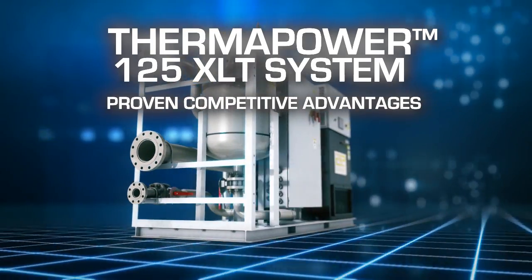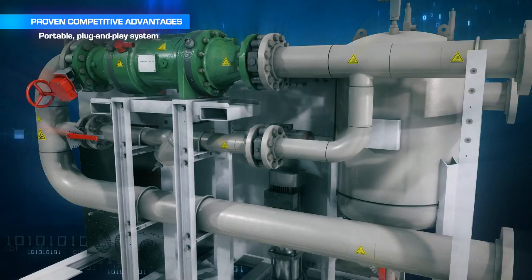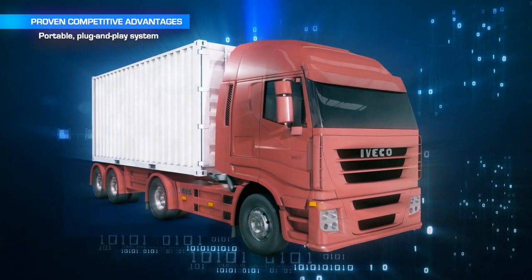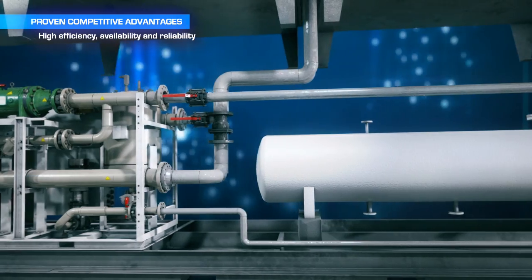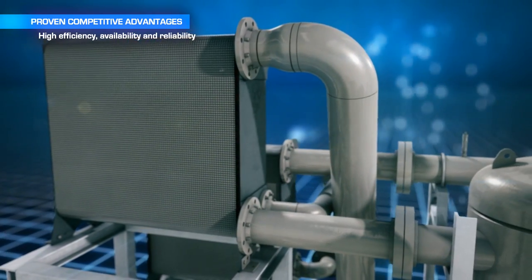There are many proven competitive advantages of the ThermaPower 125XLT ORC system. The portable plug-and-play modular configuration makes the system smaller, lighter, and easier to install in limited space. The design also provides flexibility to optimize equipment such as evaporators for specific heat sources, as well as either air or liquid condensers for desired cooling schemes.